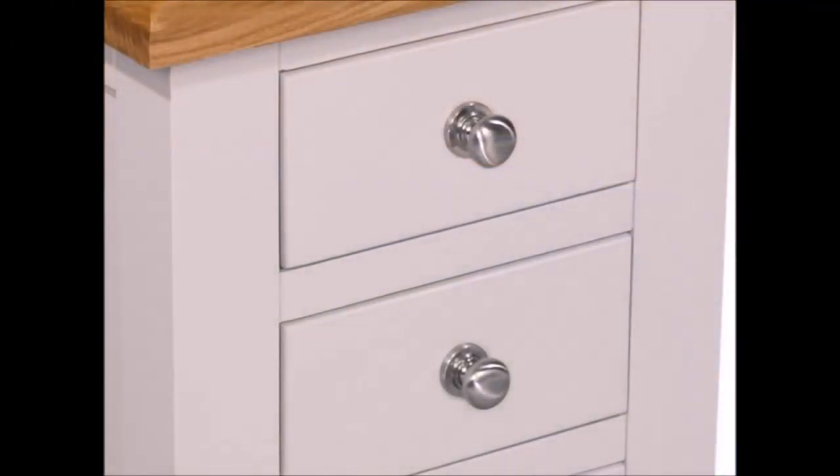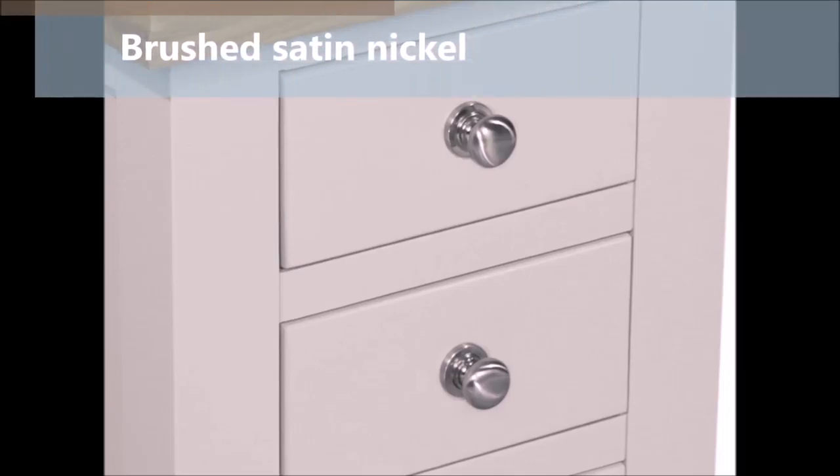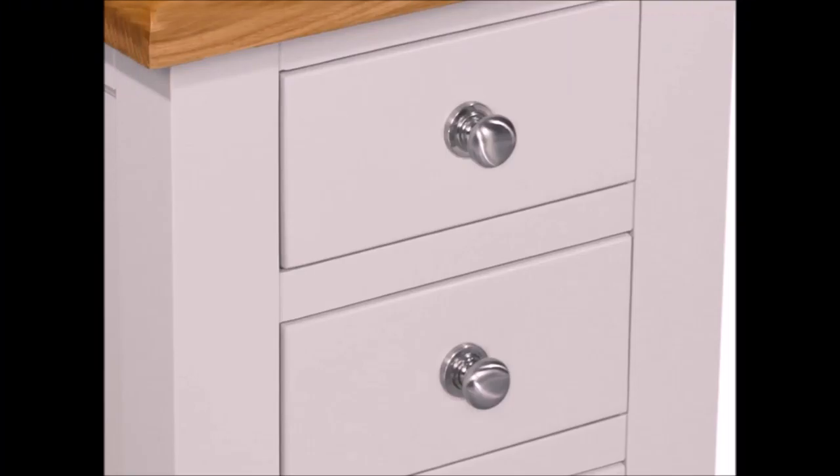The mushroom knobs finished in brushed satin nickel complement the silent grey to make the Ventry range very appealing and easy on the eyes.